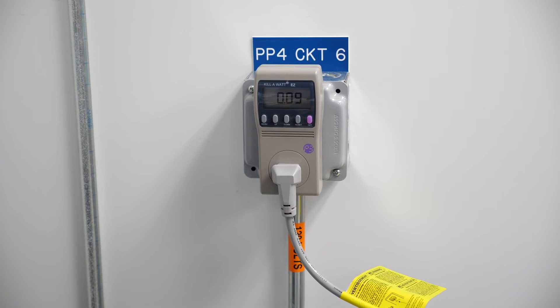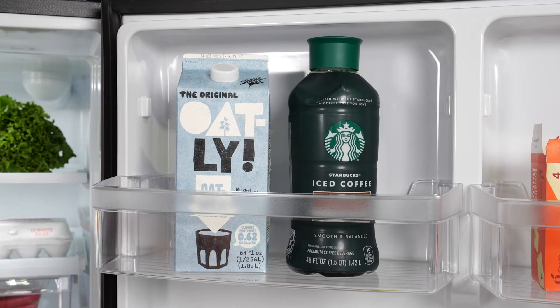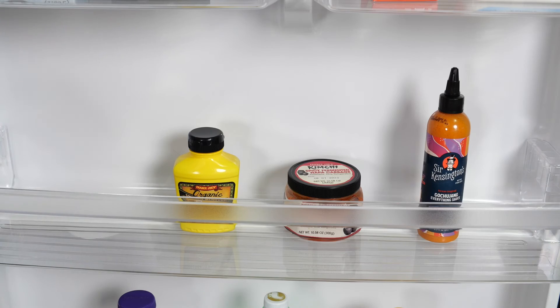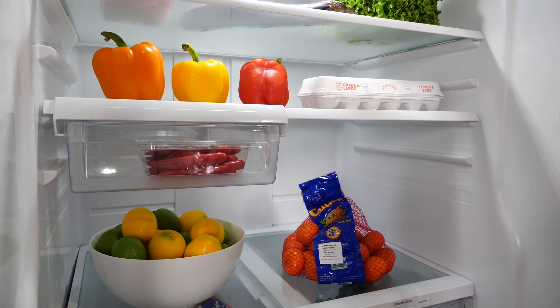We also use an electric watt meter to measure the refrigerator's energy usage over a week of testing. We also test the fridge by using it just like you would at home, considering the storage on the door bins, the shelves, the ice and water dispensers, the usability of the controls, and so on.